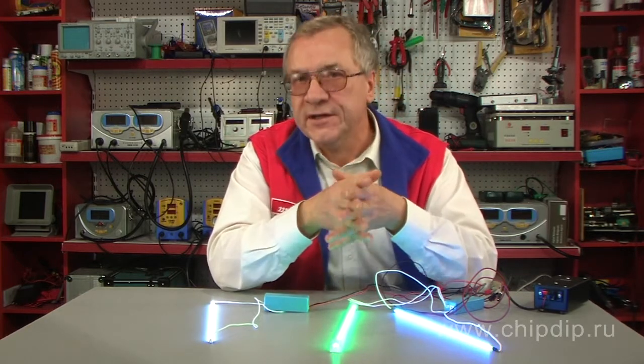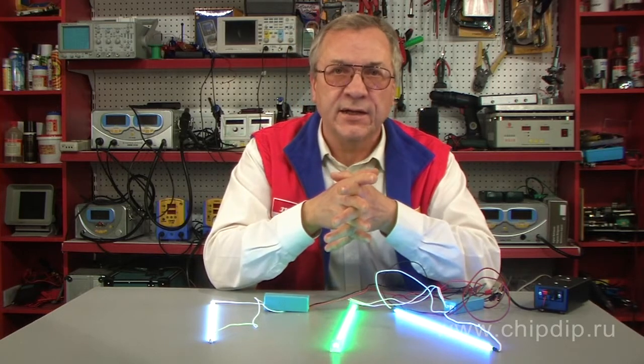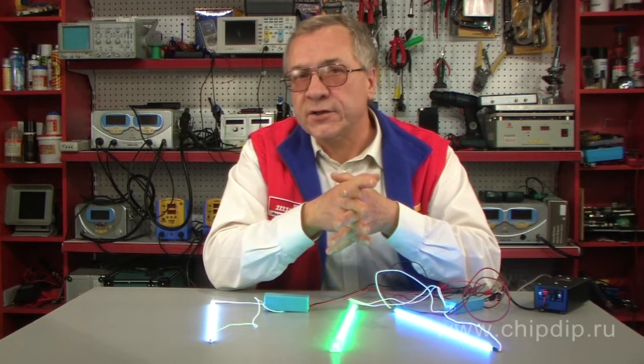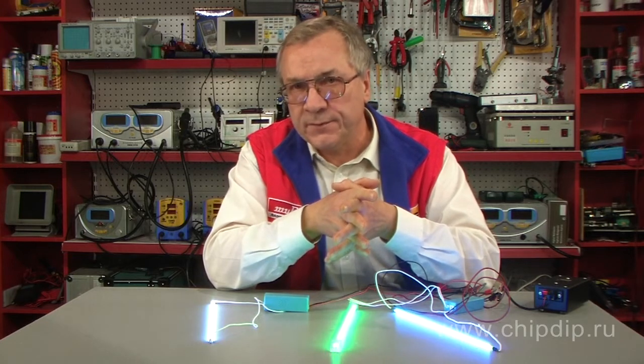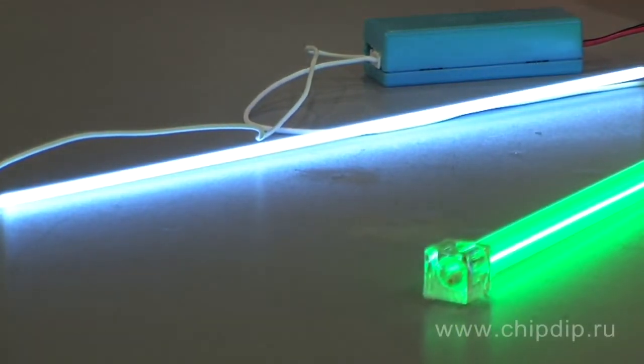In conventional fluorescent lamps, the cathode is made of thin filament that lights up at a red heat temperature. They light up after a certain time period of heating the cathode. Cold cathode lamps do not require a delay for heating, so they are triggered immediately.